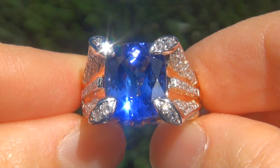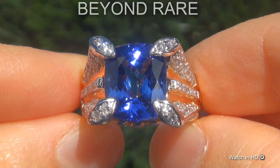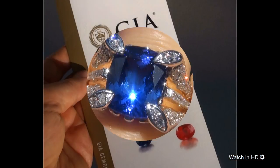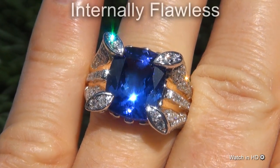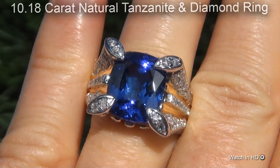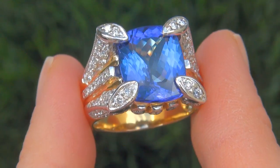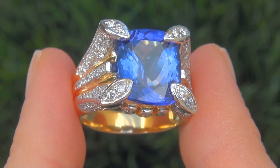Welcome to Certified Jewelry. Just in from our consignor is this incredibly rare, investment grade, GIA certified, extra fine, D-block, internally flawless clarity, 10.18 carat natural tanzanite diamond ring. It is a genuine solid 18 carat yellow gold ring from a private estate collection.